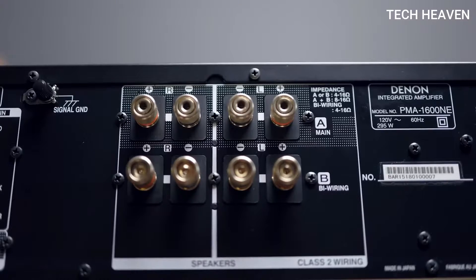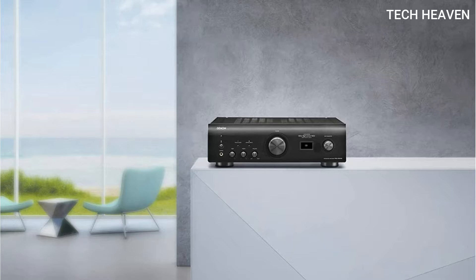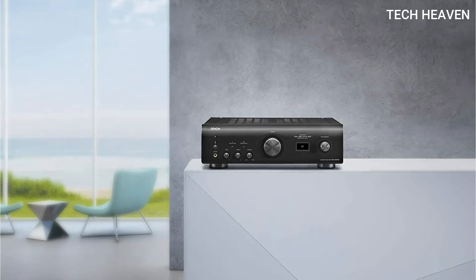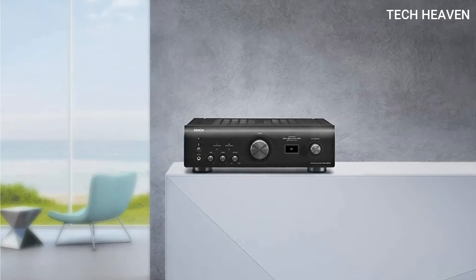You can connect this to your home theater and your PC. If you have a very good pair of headphones, this amplifier will improve your music experience by a lot. The Denon PMA 1600NE will give you the ultimate music experience.